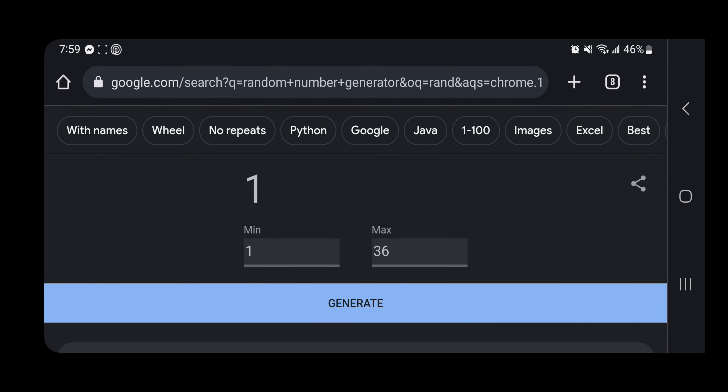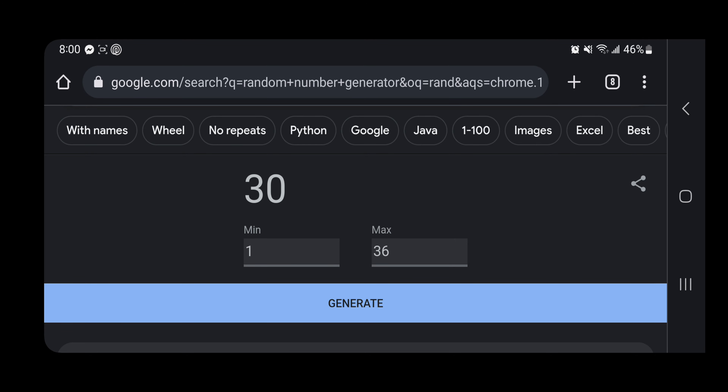I'm going to click the Generate button three times, and on the third hit it will be our winner. First click — number one. Second click. Third click — and we got number all the way to 36, that's pretty random. Lastly, this is our winner: Number 30. Congratulations — Heska Van, you are the winner of our free giveaway!